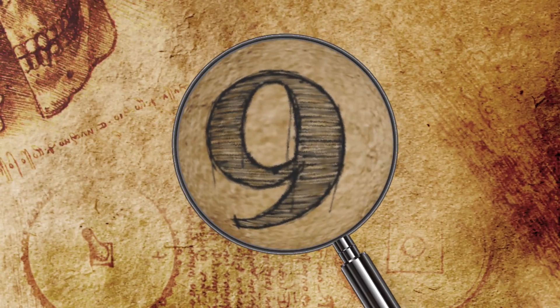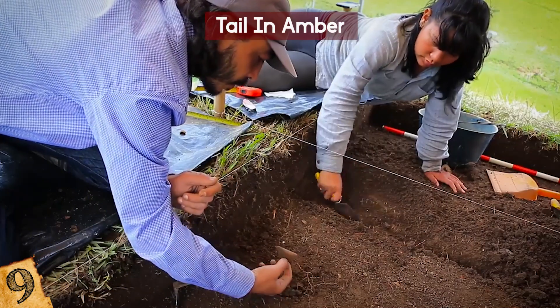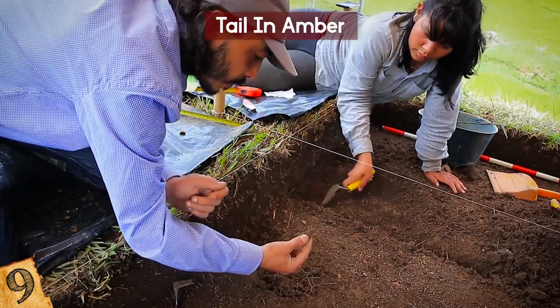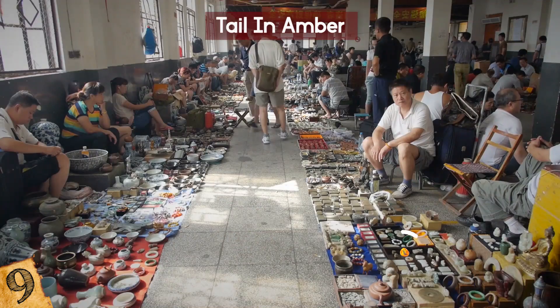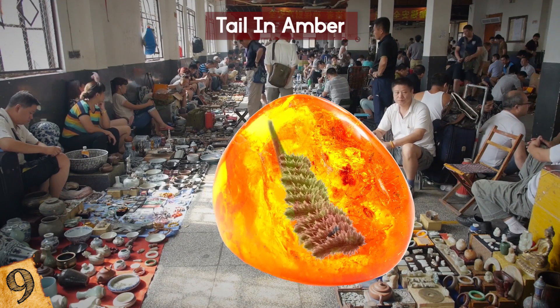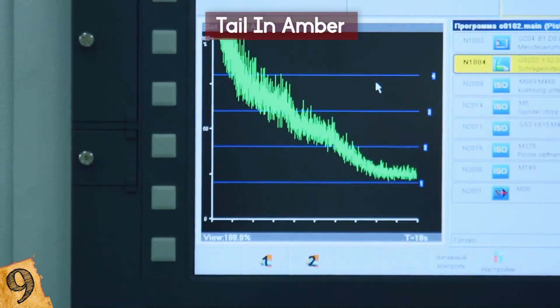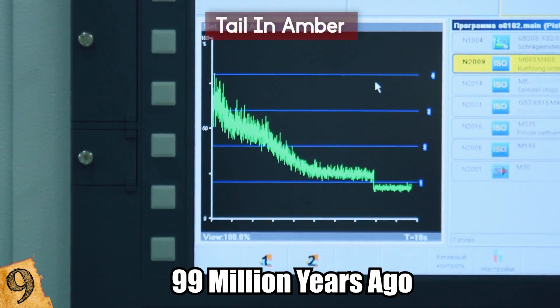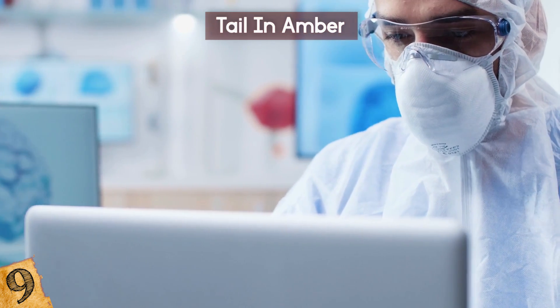9. Tail in Amber. With only fossils to go by, it's difficult to know exactly what species looked like a long time ago, but a discovery in 2015 helped us get a much better idea. Within a lump of amber that was on sale at a market in Myanmar was a perfectly preserved prehistoric tail, complete with feathers. It was dated back to the mid-Cretaceous period around 99 million years ago and contains eight vertebrae from a juvenile theropod.